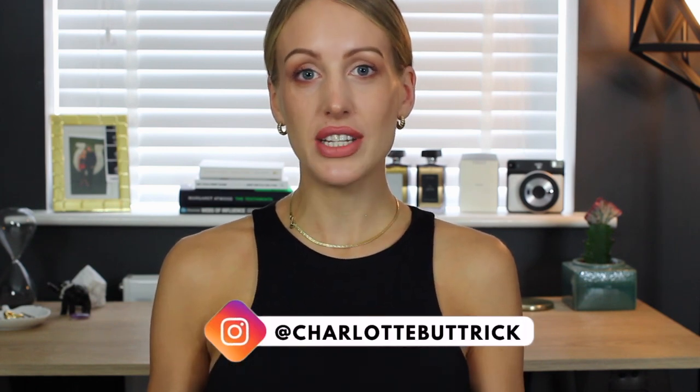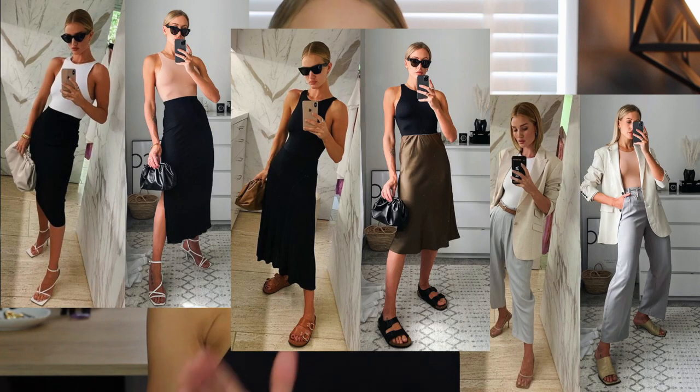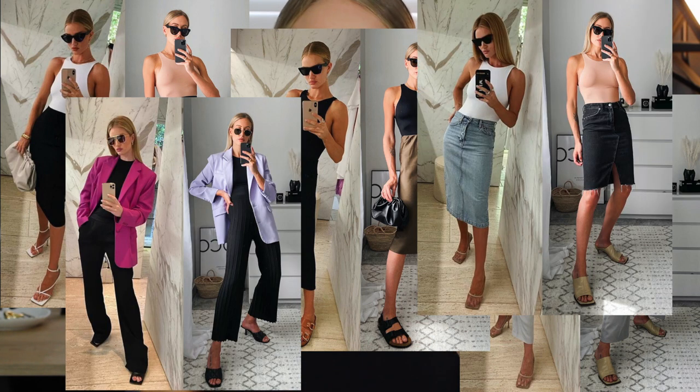Hey guys, thank you for joining me for today's five ways to wear video. I'm really excited about this one. I am obsessed with Rosie Huntington-Whiteley's style. I also love a little bit of Zara, and if you have not heard about this Zara halter neck bodysuit I'm wearing right now, where have you been hiding? It basically went viral last year when Rosie Huntington-Whiteley styled it up a few different ways. So because I adore her and I also love this bodysuit, I thought I would share five ways you can wear the Zara halter bodysuit like Rosie Huntington-Whiteley.